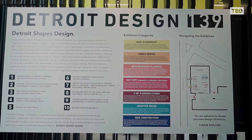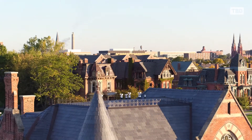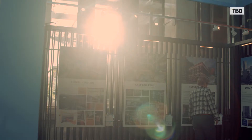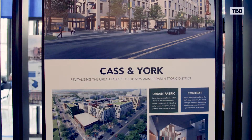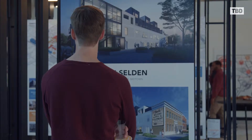Detroit Design 139 is a collaborative architecture and design initiative that was started by a large group of design influencers in the city of Detroit. We all got together about a year ago and wanted to pull together an architecture exhibition that showcases all of the current development, architecture, and landscape architecture projects in the city of Detroit.